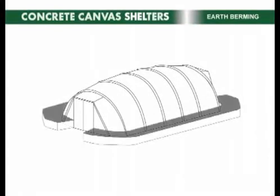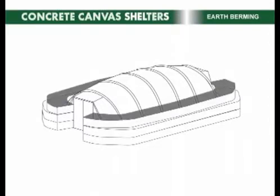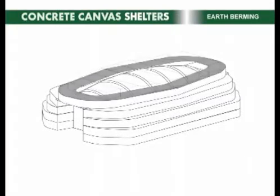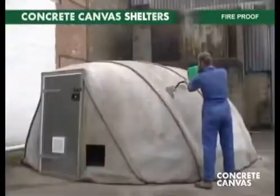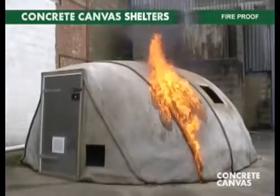The shelters can be covered in earth, sand or snow, providing an excellent thermal performance and a force protection capability protecting against small arms fire and shell fragments. The hard, fireproof shell provides a level of security not possible with soft skin structures, protecting stores, equipment, and personnel.